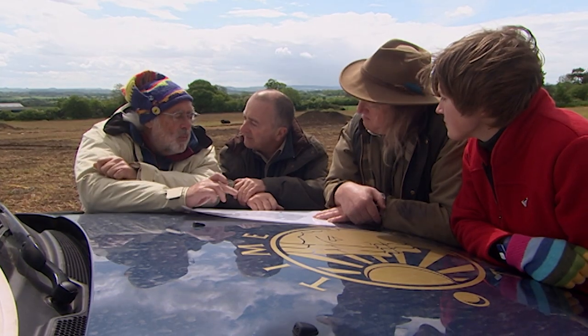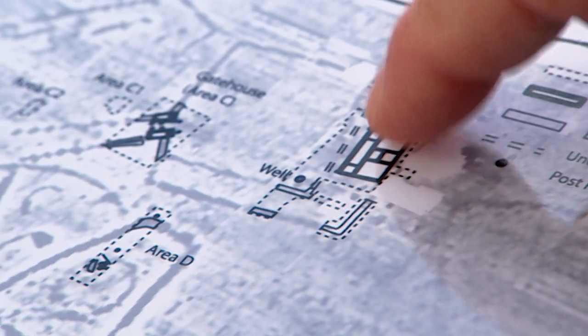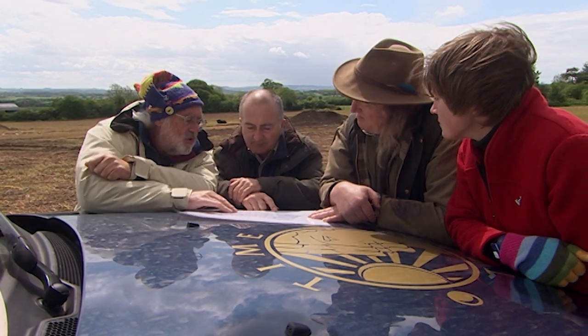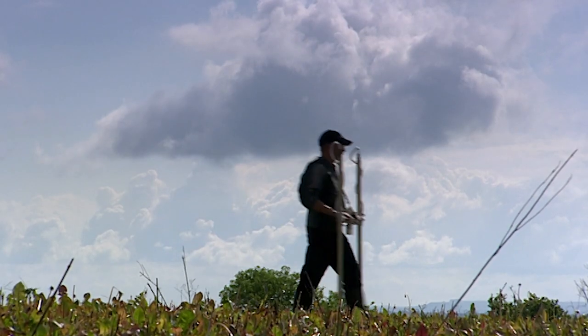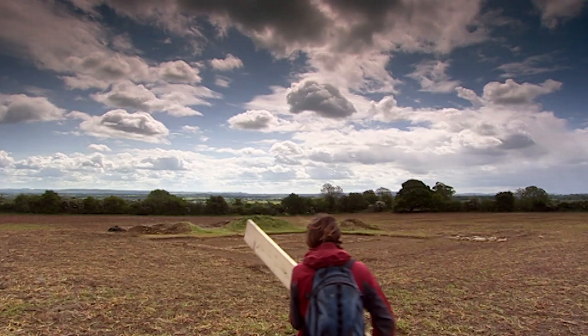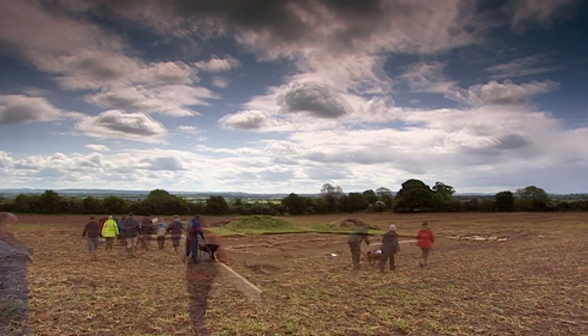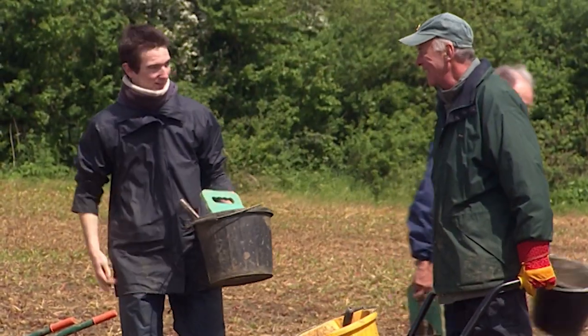The plan: clean up and open an area in the northeast part of the villa, redo the geophysics and move south. While geophysics gets underway, Matt sets off the local team on the partially excavated villa, hoping to find out just how early it is.